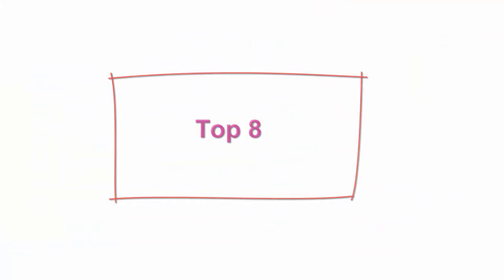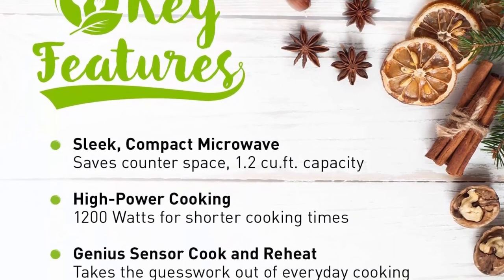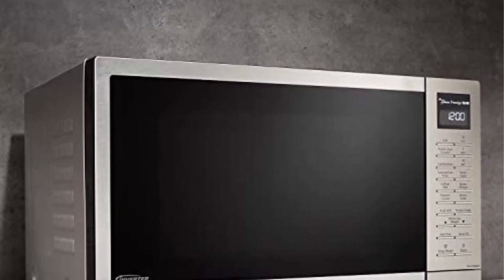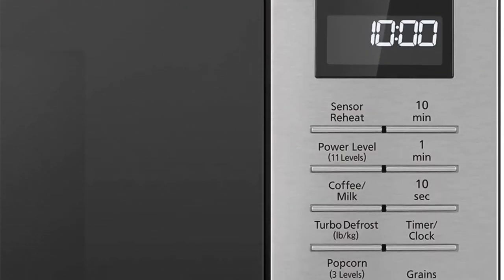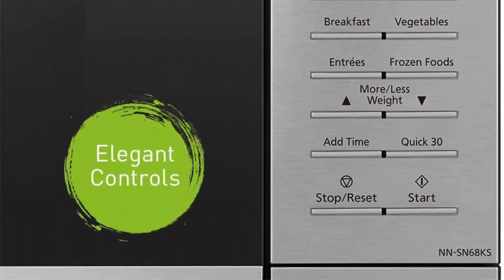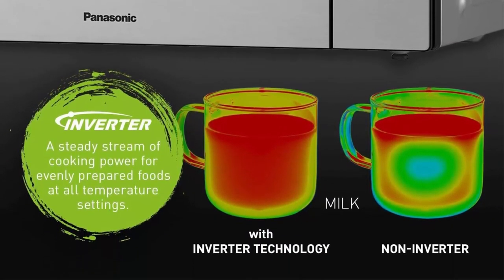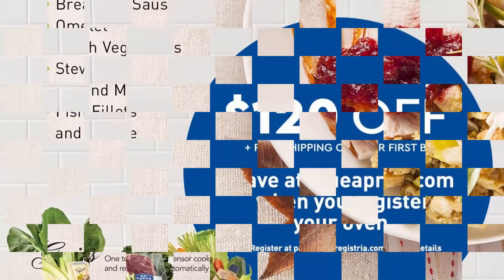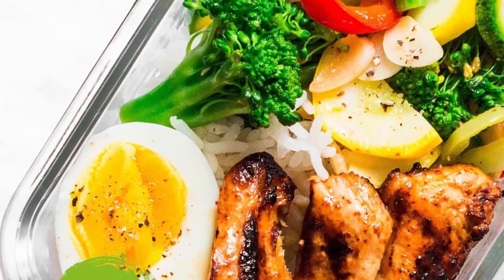Top 8: Panasonic NN-SN68KS Compact Microwave Oven with 1200W power, Sensor Cooking, Popcorn Button, Quick 30 Seconds and Turbo Defrost, 1.2 cubic feet, Stainless Steel Silver. 1200W stainless steel countertop oven with 11 power levels, smart controls and LED, 3-level popcorn button, 13.4-inch turntable, easy-clean interior. Inverter Technology generates a seamless stream of microwave power for evenly heated food edges to center. Genius Sensor automatically adjusts power and times, eliminating guesswork from everyday cooking.